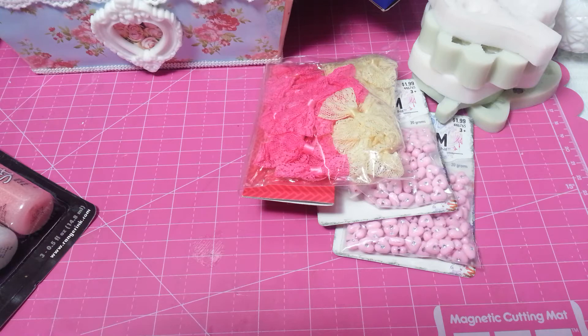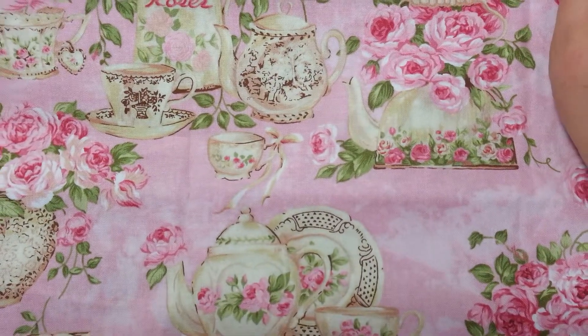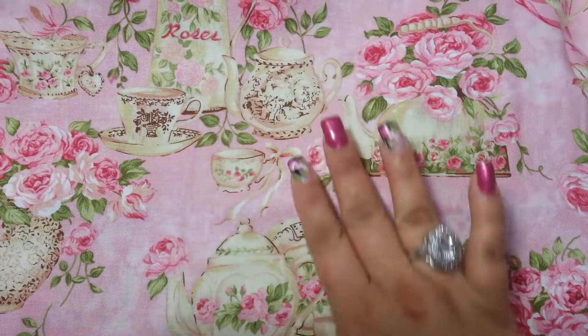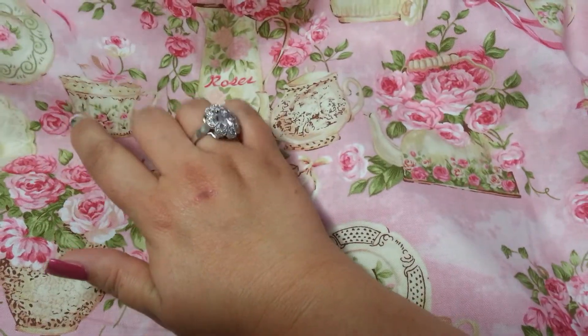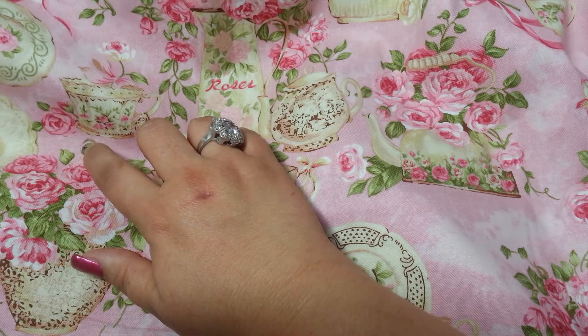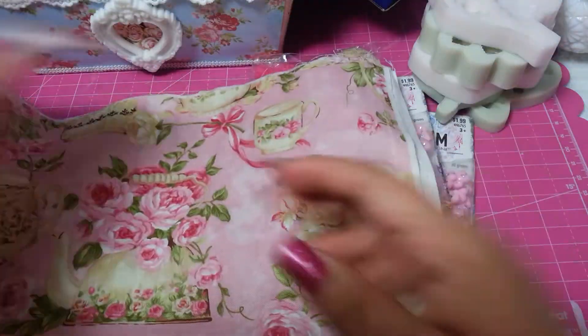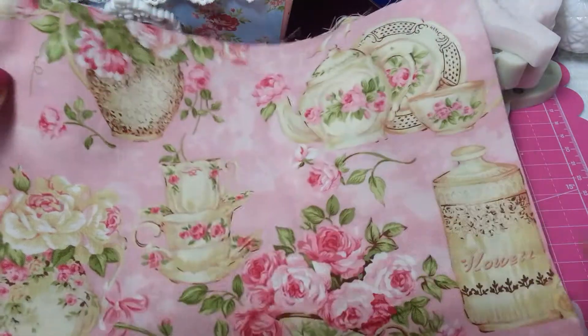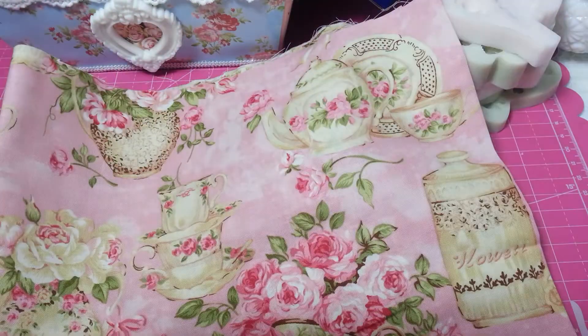I got that beautiful Paris fabric, it's 30% off. I think $9.99 is the regular price and it's $6.99 now. I got a quarter of a jar of that - look at that! I love the cups and the teapots, it's so gorgeous. I paid $1.75 because I don't need too much of that fabric - I want to crochet and make a piece.